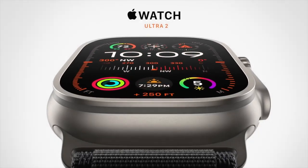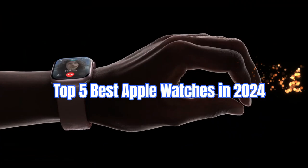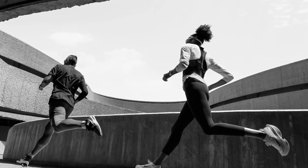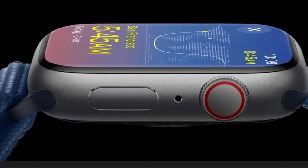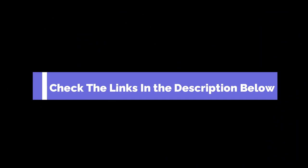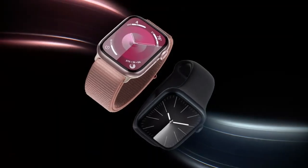Welcome back to our channel. Today we're diving into the world of wearable tech to bring you the top 5 best Apple Watches in 2024. Whether you're a fitness fanatic, a tech enthusiast, or just looking to upgrade your wrist game, we've got you covered. Make sure to check the link in the description below if you want to know about the price and other information. Let's jump right in.